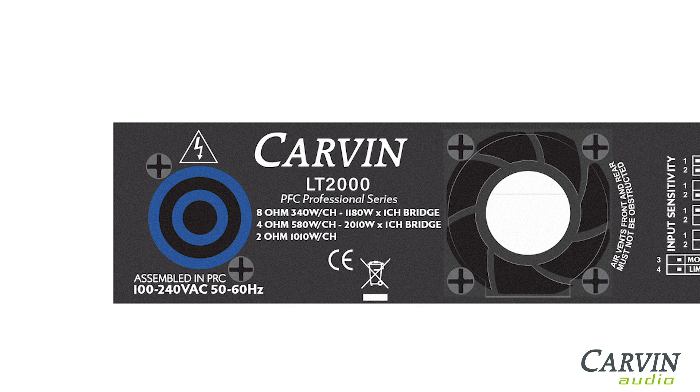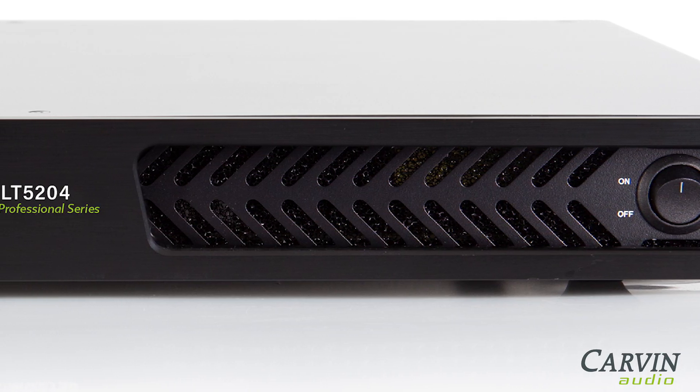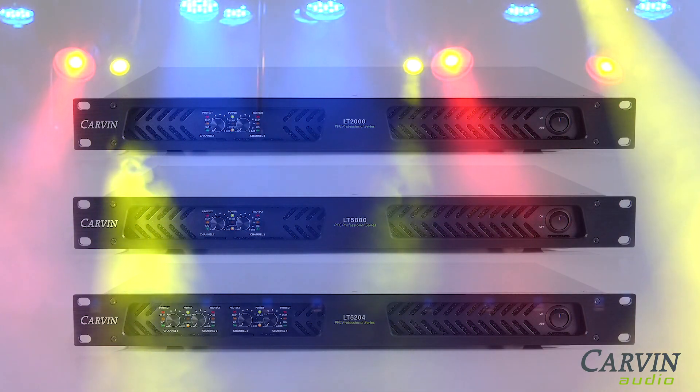Additional features include universal PowerCon AC input with soft start, safety certifications including the international CV mark, a thick anodized aluminum front panel, and all-steel chassis construction.